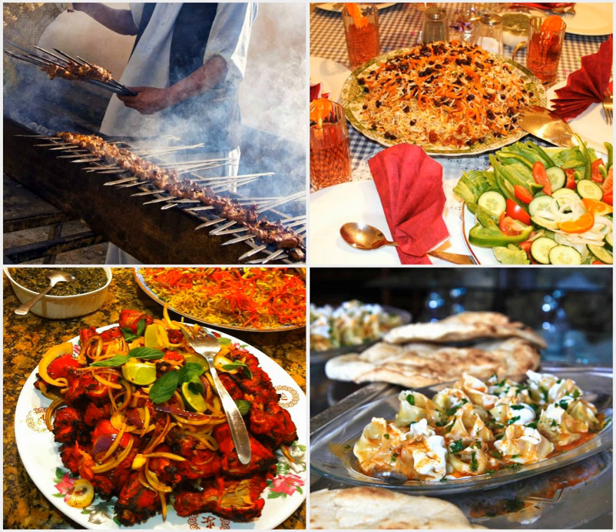Kabuli palau is the national dish of Afghanistan. The nation's culinary specialties reflect its ethnic and geographic diversity. Afghanistan is known for its high-quality pomegranates, grapes, and sweet, rugby football-shaped melons.